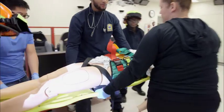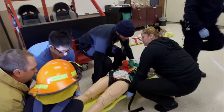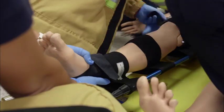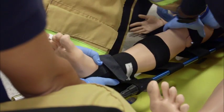Every group that you see here is part of a clinical group as well. This clinical group will go to one of the local ERs one day per week with an instructor, and they actually do everything they do here on the mannequins — they do that on real patients, so they take it to the real world.